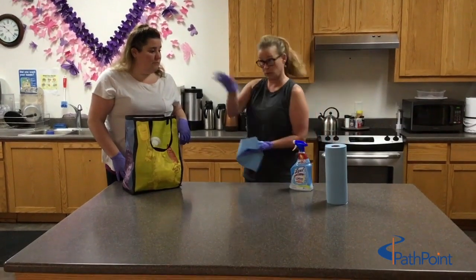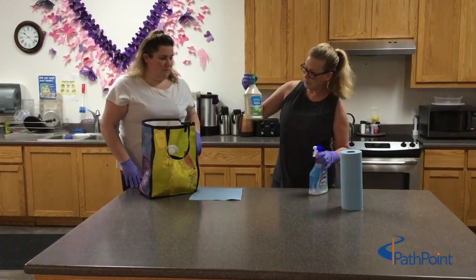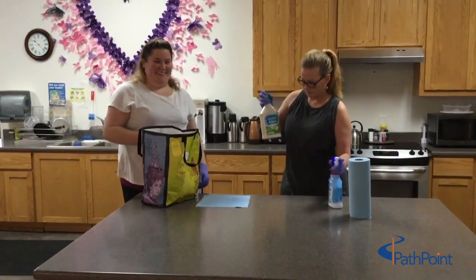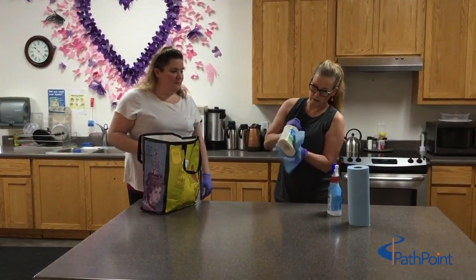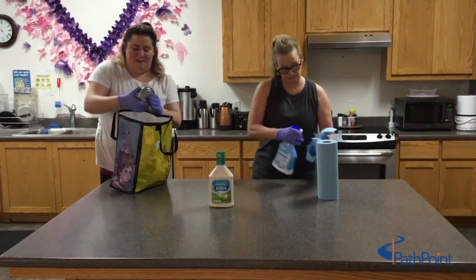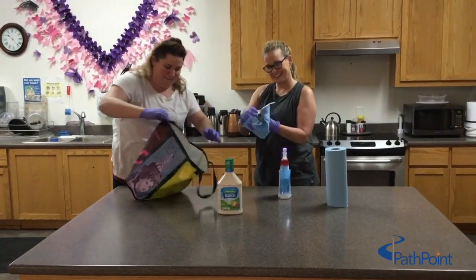Alright, we've got our ranch — who doesn't love their ranch! Spray the towel, wipe it down really good, get all those germs and whatever else might be on it. Alright, got it all clean. What else did I buy? Oh, delicious tuna — I love tuna!